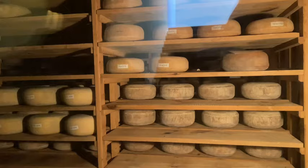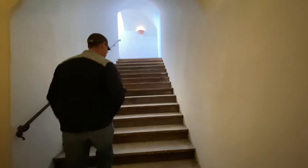I almost forgot — we also got to walk down and visit the Cheese Cave, which just blew my mind how many wheels of cheese are underground. It was so cool, and it's definitely just something to see that's out of the usual for us.